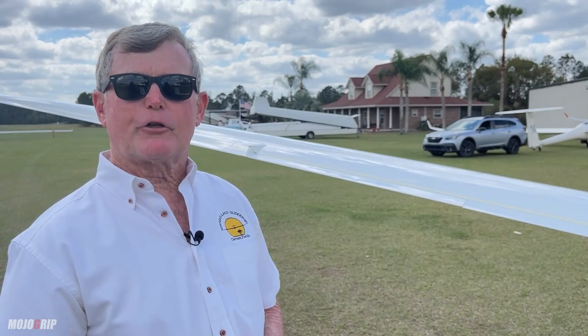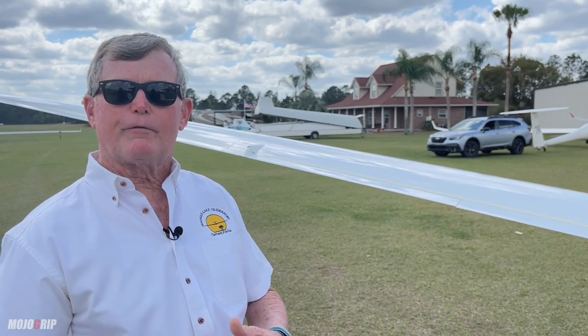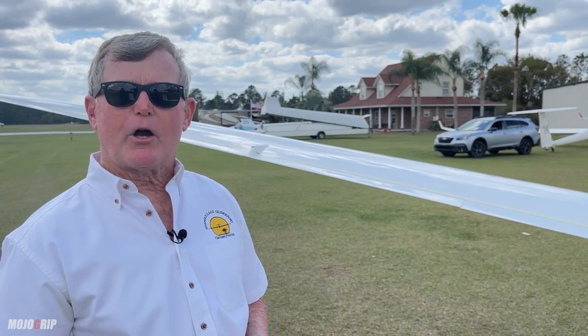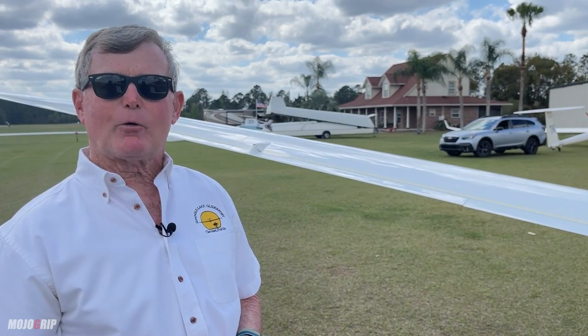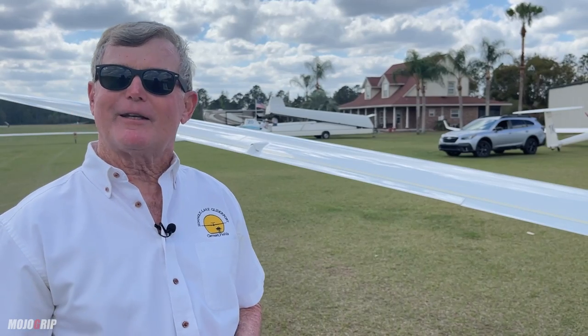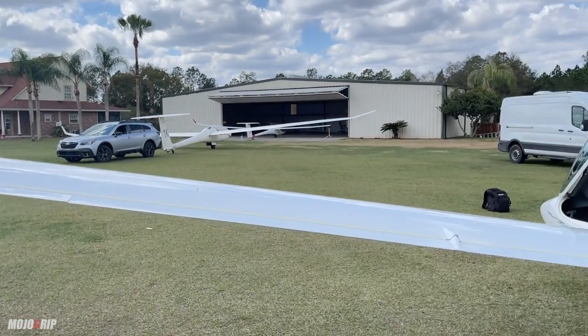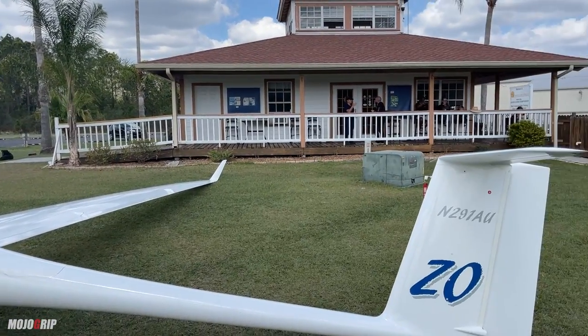We do training from initial flying and initial pilot's license all the way up to high-performance racing to improve your score in a contest. We do cross-country training — we take you up in a two-seat glider, or if you're in a single-seater we'll fly a single-seater and go as a pair. We'll follow each other, talk about the flight, and when we get back we debrief to discuss what we did right and what we could do better. The whole goal is to make your flying experience better and make you a much safer pilot.